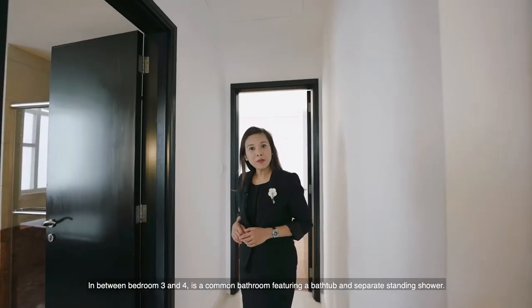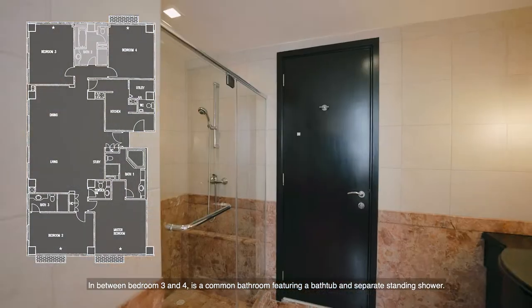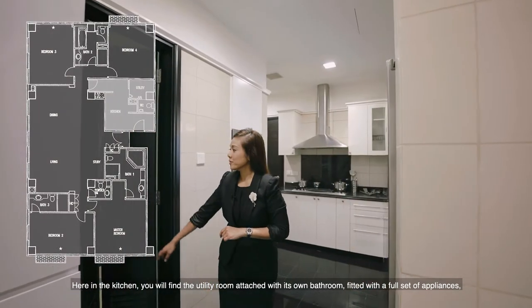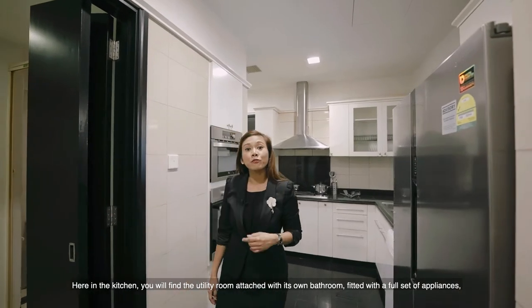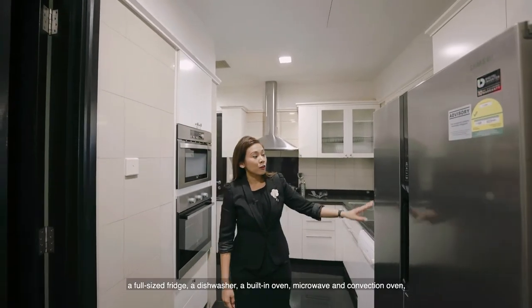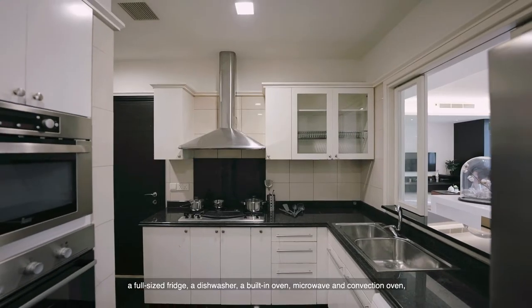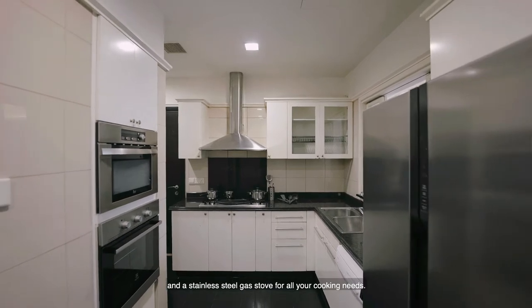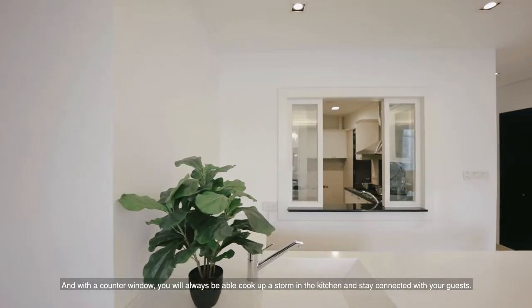In between bedroom 3 and 4 is the common bathroom featuring a bathtub and a separate standing shower. Here in the kitchen, you'll find the utility room attached with its own bathroom. It is fitted with a full set of appliances: a full-size fridge, a dishwasher, a built-in oven, microwave and convection oven, and a stainless steel gas stove for all your cooking needs. And with a counter window, you'll always be able to cook up a storm in the kitchen and stay connected with your guests.